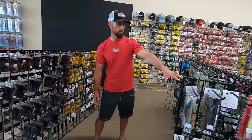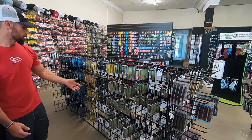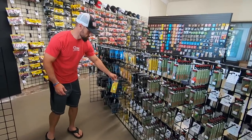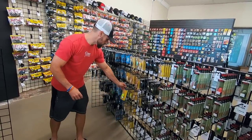Coming down this aisle, you got more 10XDs, DT-10s, DT-6s. You got some Little John, Little John DD's right here — Little John, I will be throwing that out on Guntersville, I promise you that.